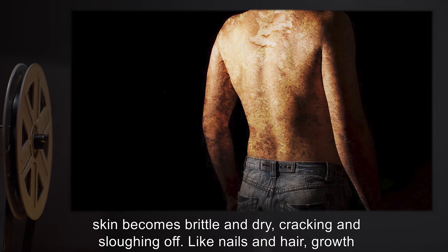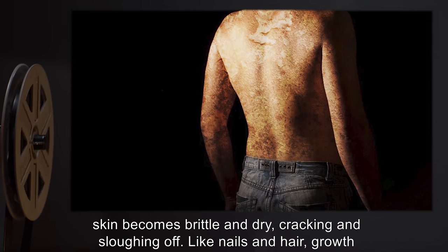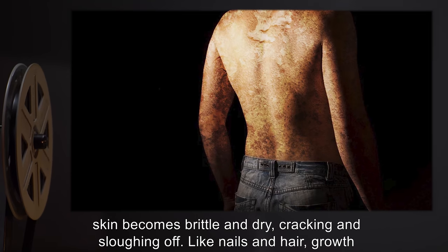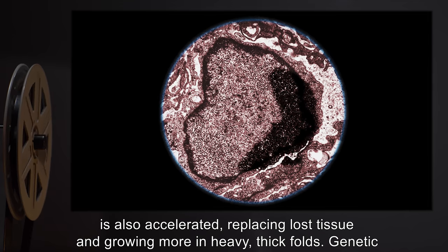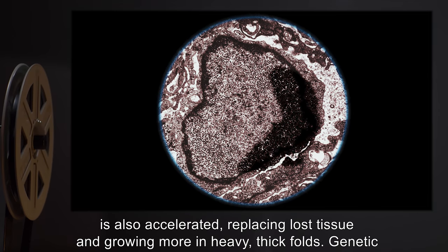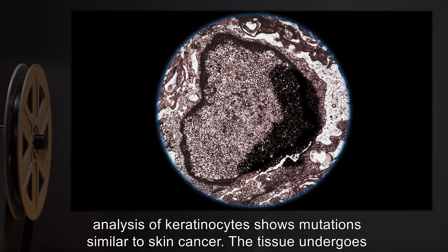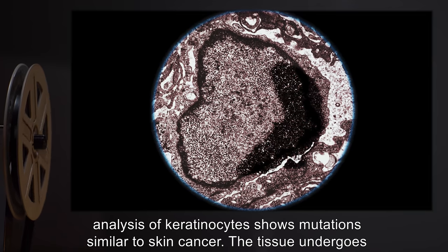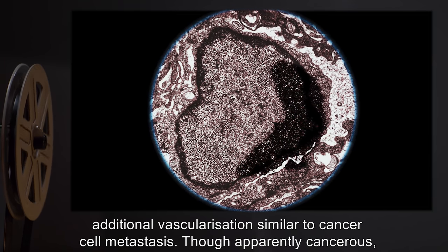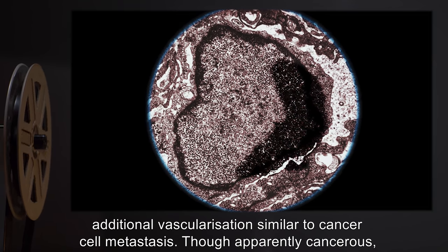Phase 2: One to two weeks after Phase 1. The infected's skin becomes brittle and dry, cracking and sloughing off. Like nails and hair, growth is also accelerated, replacing lost tissue and growing more in heavy, thick folds. Genetic analysis of keratinocytes shows mutations similar to skin cancer. The tissue undergoes additional vascularization, similar to cancer cell metastasis.